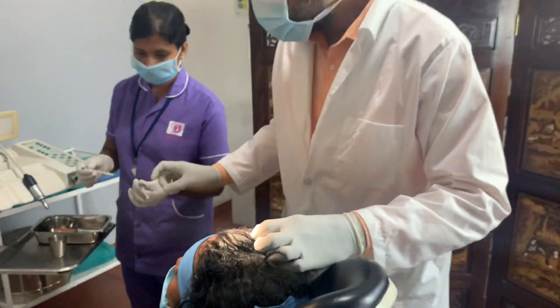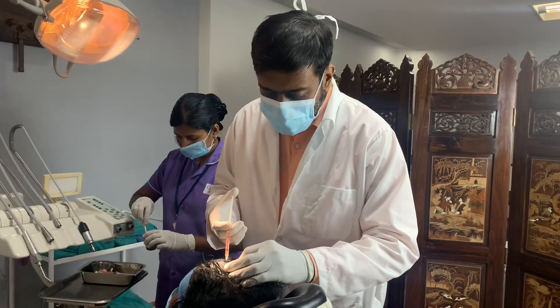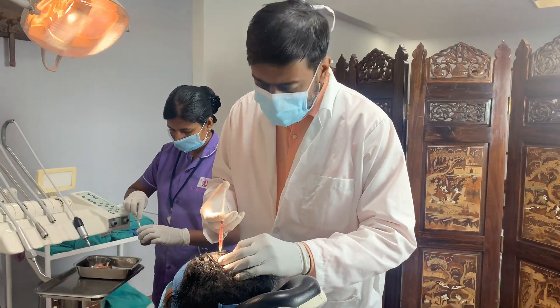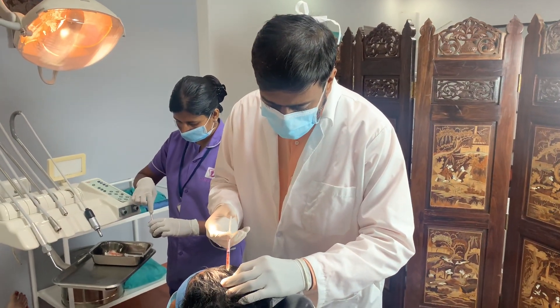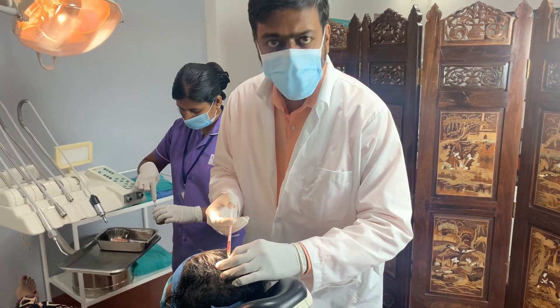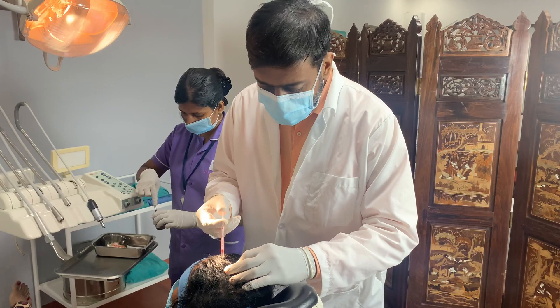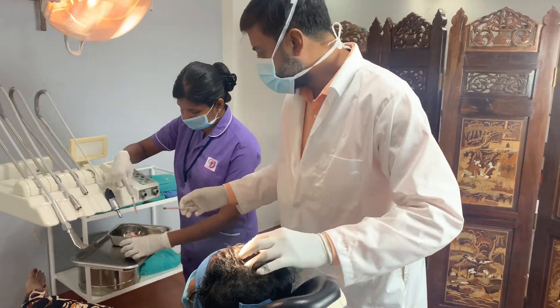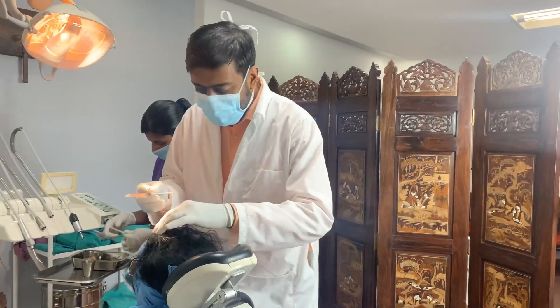What we do is basically the blood is taken and then it's spun around. We are using some French tubes to get better results. It takes about 20 minutes for the blood to be spun around, and then you get this plasma. We call it platelet-rich plasma, and that's why it's called PRP.